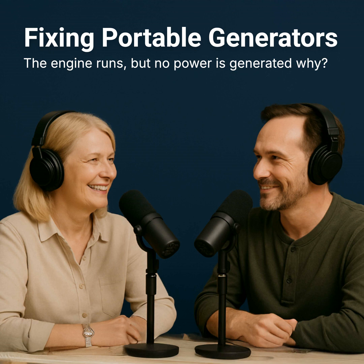Welcome to another Aurora Generators podcast and this deep dive. Today we're digging into something pretty specific, but oh, so frustrating if it happens to you.